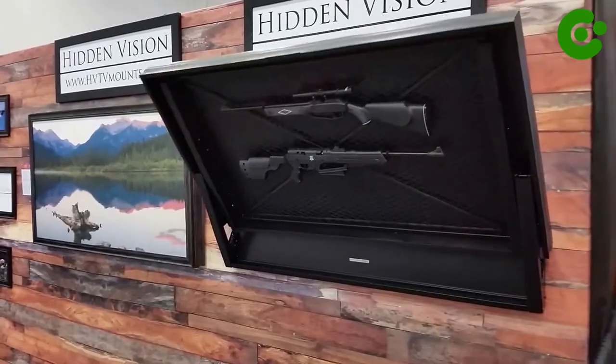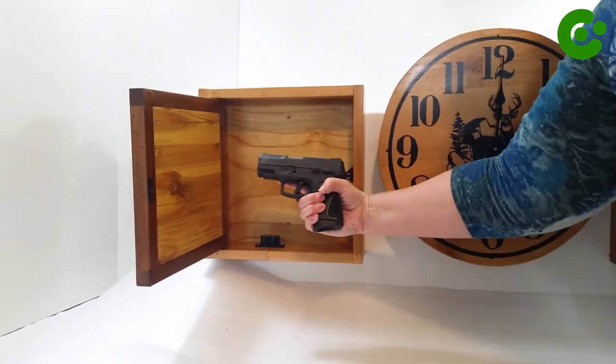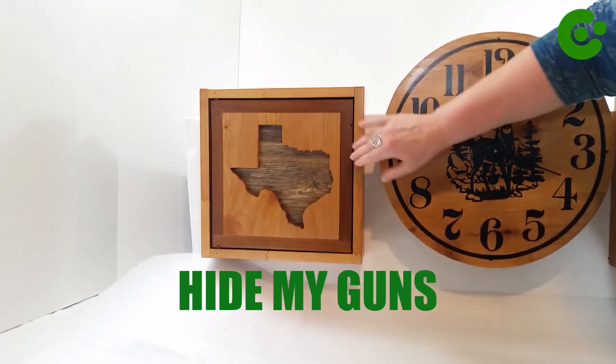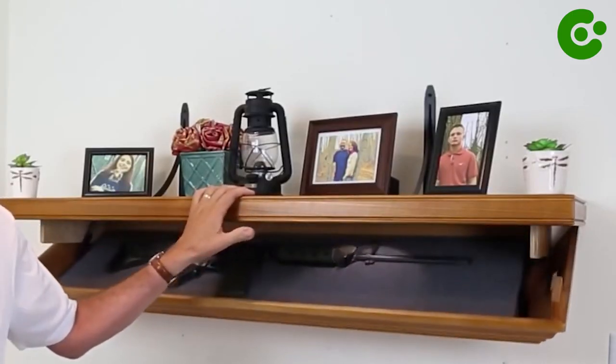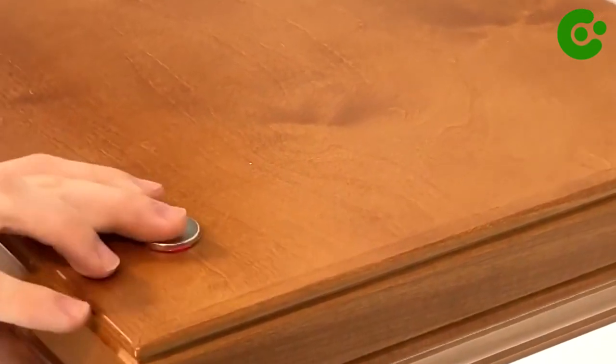Designed for sheetrock walls, this option comes with all the necessary mounting hardware for easy installation. Keep your firearms discreetly stored yet within reach with the Hide My Guns firearm concealment shadow box — the perfect solution for those seeking both safety and accessibility. Order yours today to experience the ultimate in concealed gun storage.